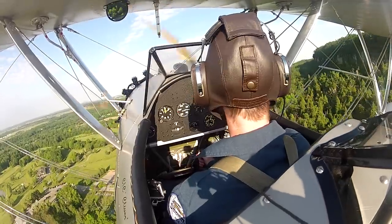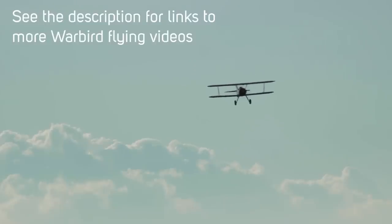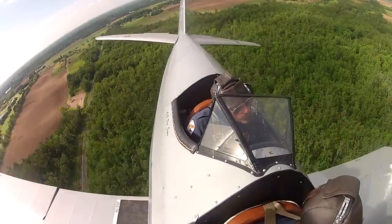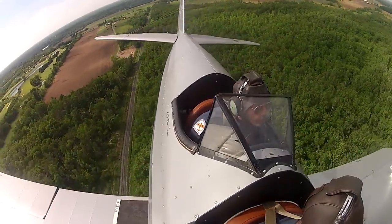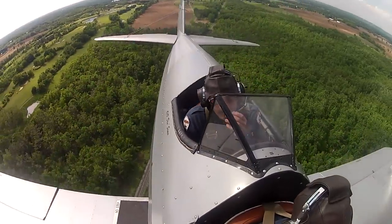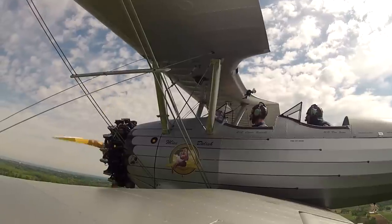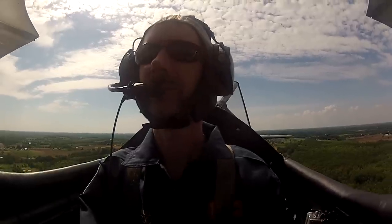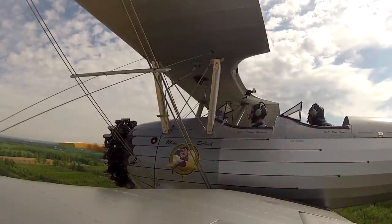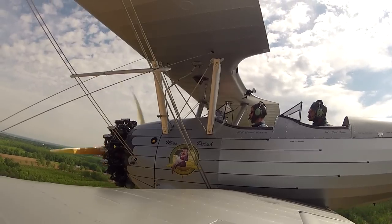This is part two of my Stearman training series focusing on grass landing. See the description for links to other episodes and more warbird flying videos. What we're going to do is put you up at a fairly high angle so you can see over the nose of it, then give you instruction on leveling it out. I'm going to trim it back so that it's slower, and now I'll push the nose down.